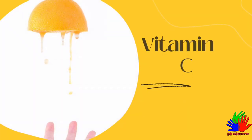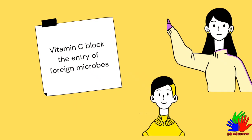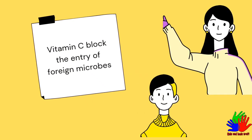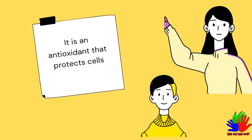Number 2: Vitamin C. Vitamin C blocks the entry of foreign microbes. It is an antioxidant that protects cells.